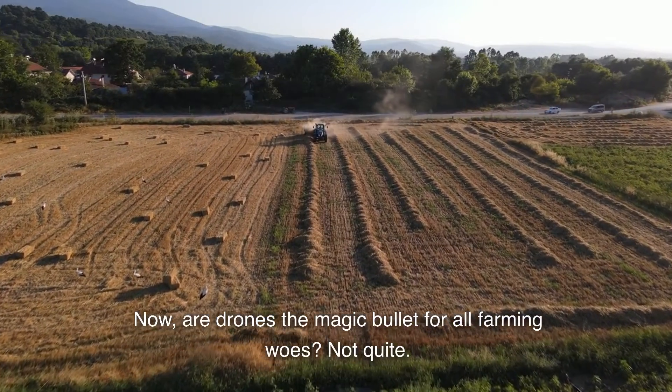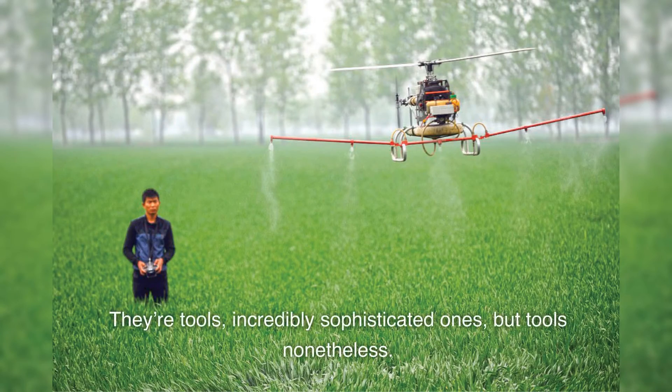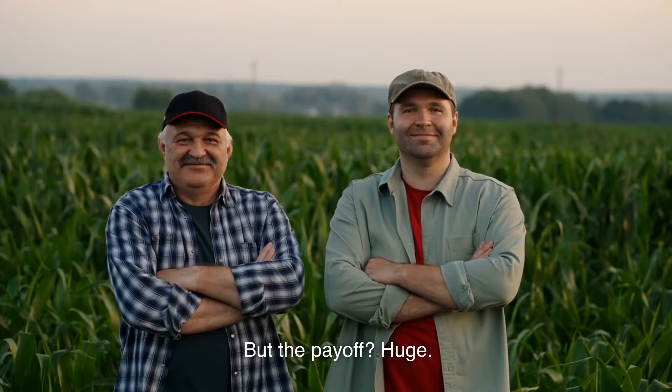Now, are drones the magic bullet for all farming woes? Not quite. They're tools — incredibly sophisticated ones, but tools nonetheless. They require investment, both in money and in learning how to use them. But the payoff? Huge.